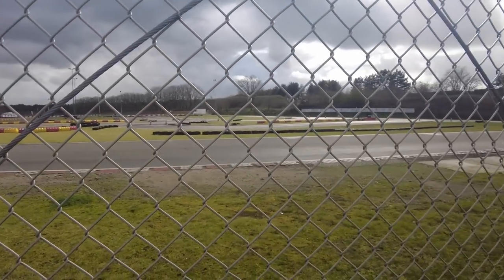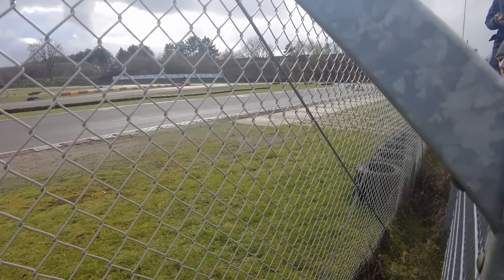That was supposed to be the second session but it started raining and we were on slicks, so we decided not to go out. Now it's dry again. It doesn't really matter — in the wet we had a blistering pace as you could see, running in the engine and still overtaking people. In the end we started pushing for a few laps and those were quite decent. Now let's wait for session three.